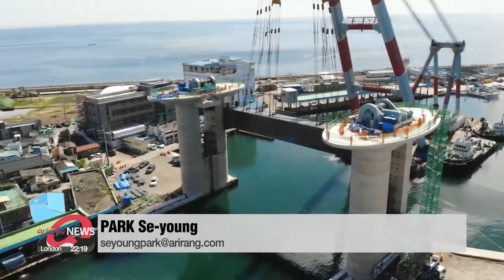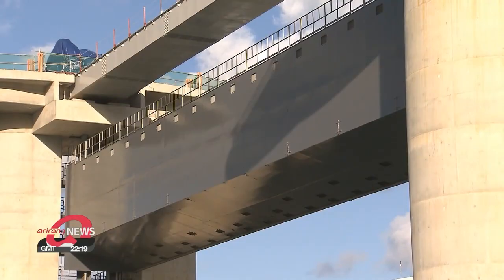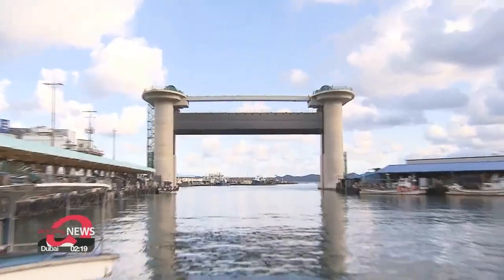The construction of the 40 million dollar facility is 80 percent complete and is scheduled to be ready for action by next June. Park Se-young, Arirang News.